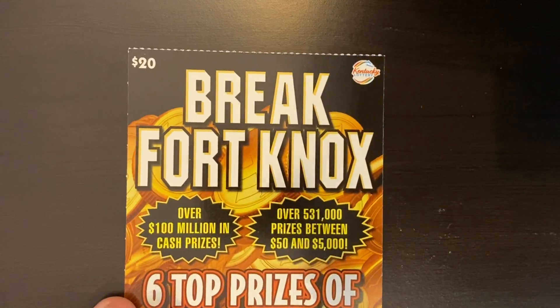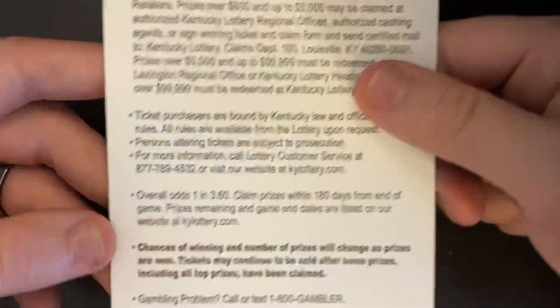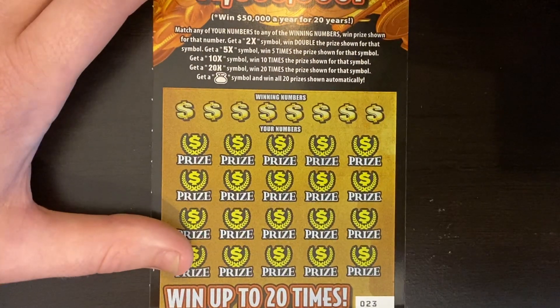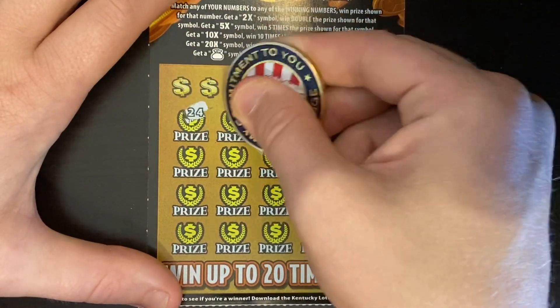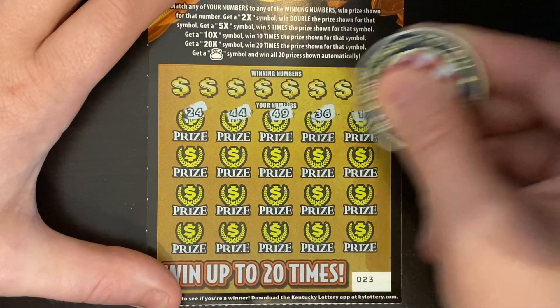Next we're going to do the $20 Break Fort Knox. I have not played this ticket in quite a while and I still think it has a top prize left. Ticket 23, odds one in 3.60. If there is a top prize in this ticket it is well overdue. 2x, 5x, 10x, 20x are the multipliers — money bag gets you all the prizes.